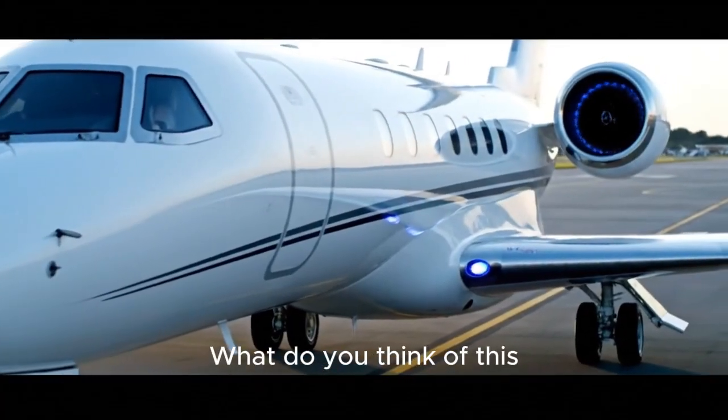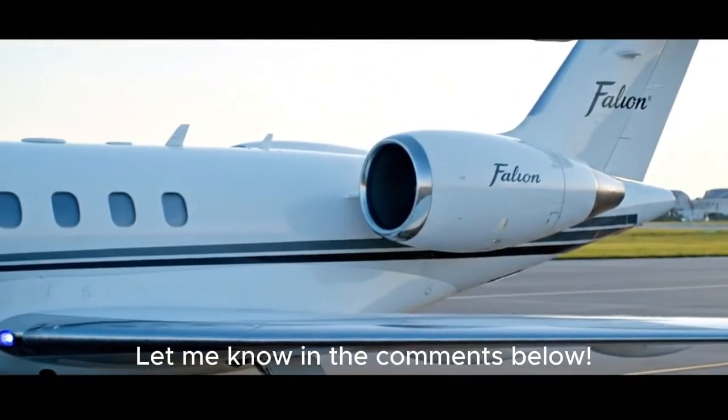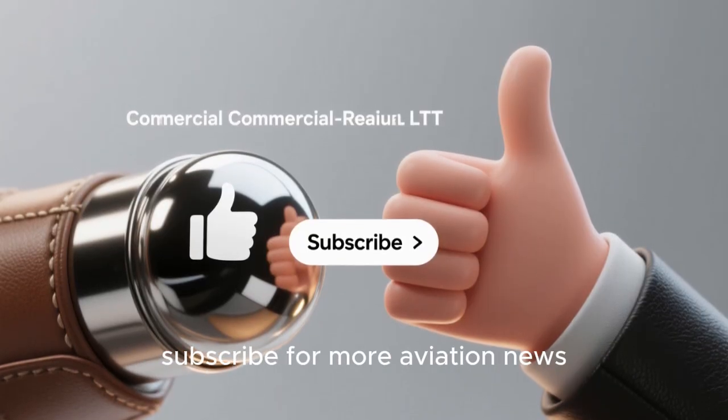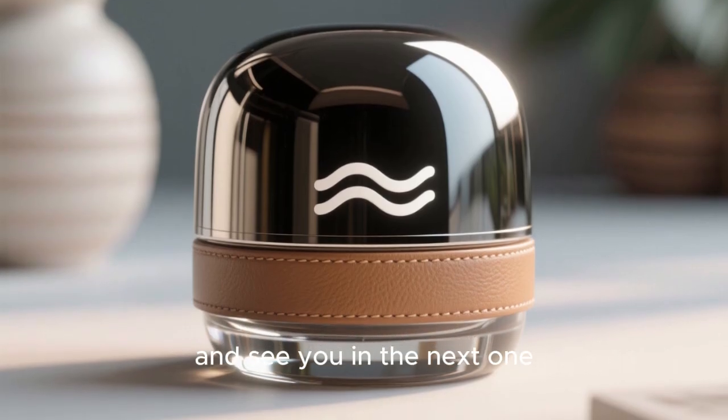What do you think of this next-generation private jet? Let me know in the comments below. If you enjoyed this update, don't forget to hit that like button and subscribe for more aviation news. Thanks for watching and see you in the next one.